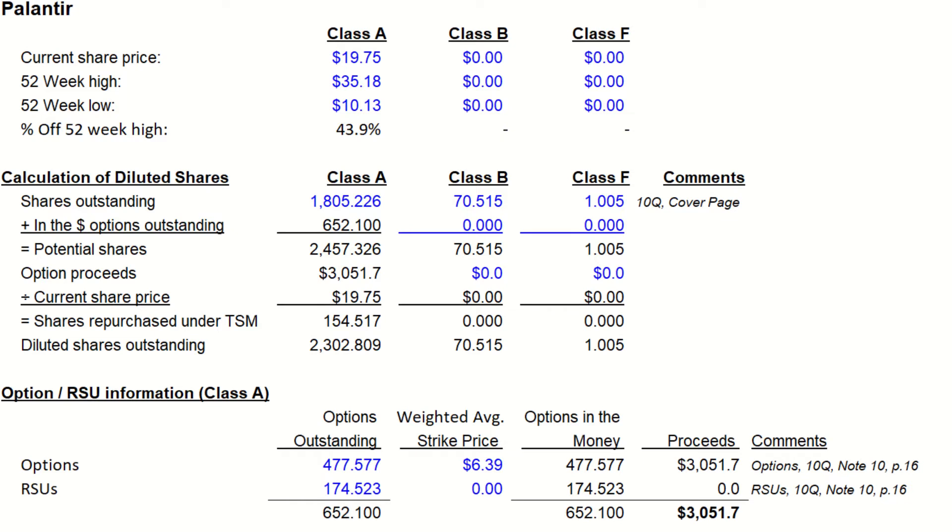So the stock compensation during Q1 of 2021 represented 500 million shares on a fully diluted basis, which was just over 25% of the class A shares outstanding. If we add the class B and F to the fully diluted class A, we get a fully diluted share count of 2.374 billion shares.